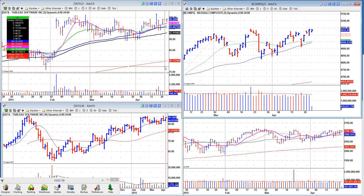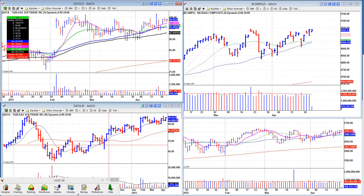The NASDAQ looks right now like it is attempting to move higher. Everything is right about flat. Most importantly, I wanted to get to talking about some of these stocks that look quite interesting.